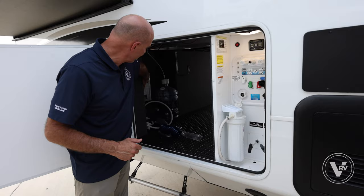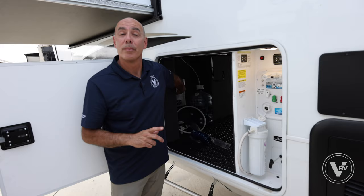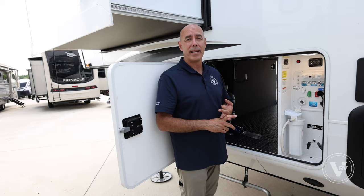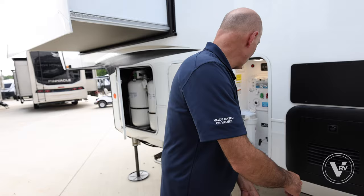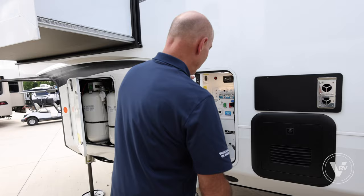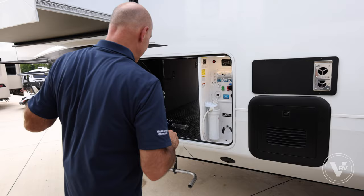Our pure sine wave 1800-watt inverter is right here, inverting battery power to keep your refrigerator happy. There are also inverted plugs on the inside, so if you pull over for a nap and don't want to run the generator, you'll still have regular household power for things like a CPAP machine. Our whole house water filter is right here — just pop off the housing, put the new filter in. And our gray and black holding tank valves are all in this area.